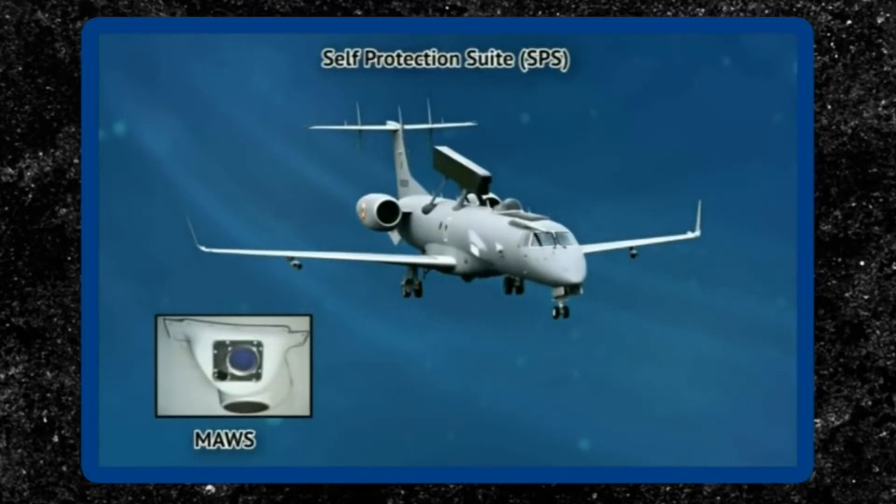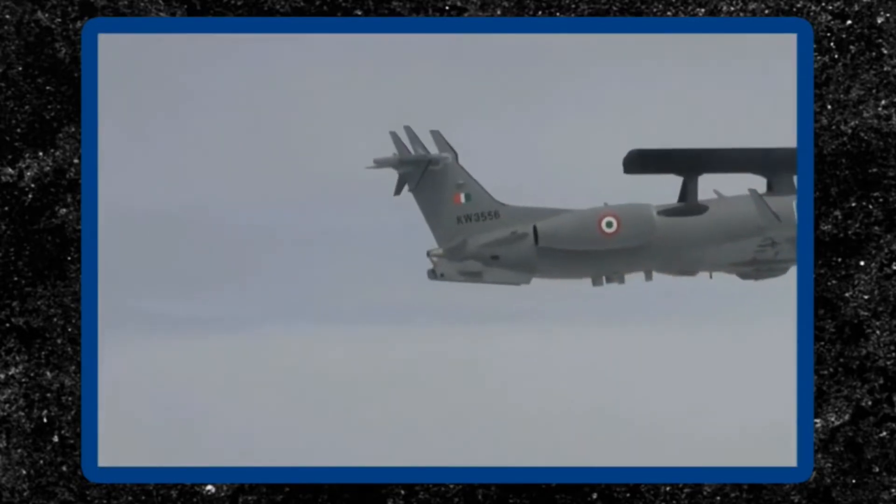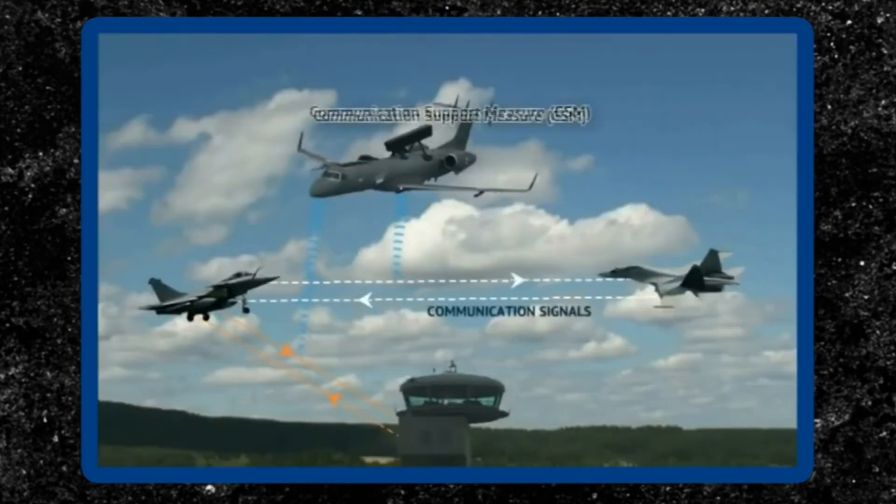The self-protection suite (SPS) has a passive missile approach warning system, a radar warning receiver, laser warning receiver, and countermeasures dispensers. The SPS is integrated with the ESM and CSM suite.